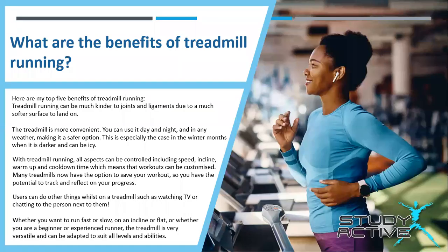So what are the benefits of treadmill running? Louise gave us her top five benefits. Treadmill running can be kinder to joints and ligaments due to a much softer surface to land on. The treadmill is also a lot more convenient — you can use it day and night and in any weather, making it a safer option, especially in the winter months when it is darker and can be icy.